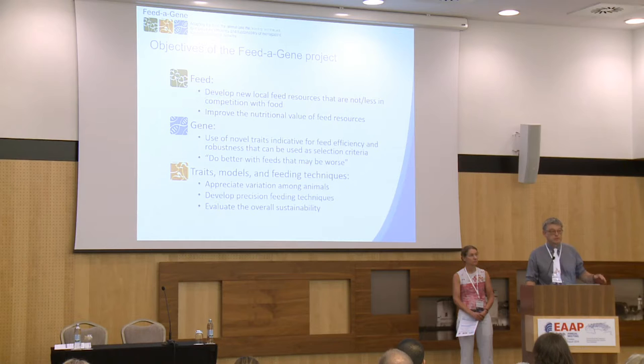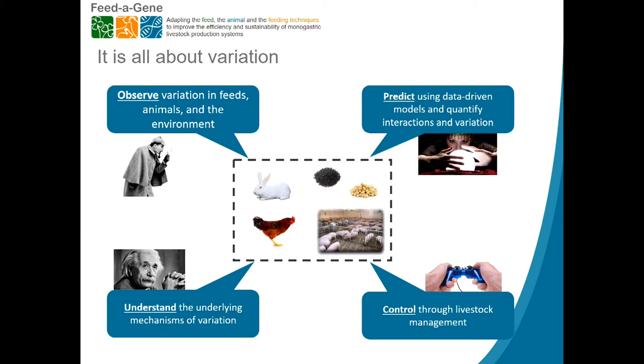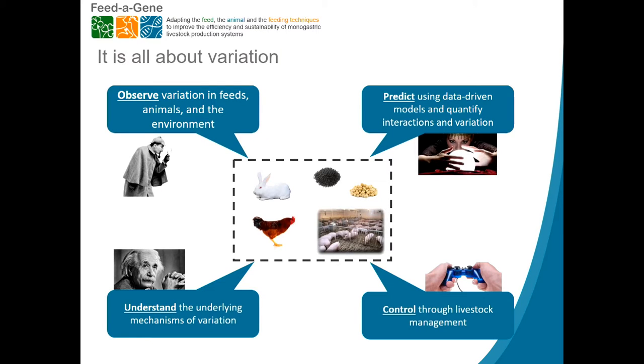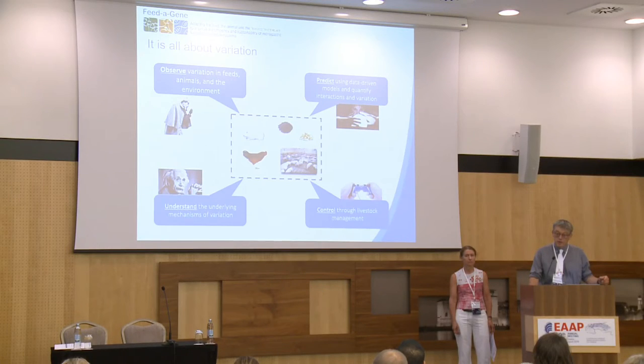Variation is the capital for geneticists, and for most other disciplines variation is seen as a nuisance — but there is a lot of value in variation among animals and among animal production systems. What we do is observe variation in feeds, animals, and the environment, try to understand why that variation exists, and then predict it using data-driven models. Today there is a lot of data available, so we can quantify interactions and variation among animals, with the ultimate goal not to eliminate that variation but to make the best use of it.